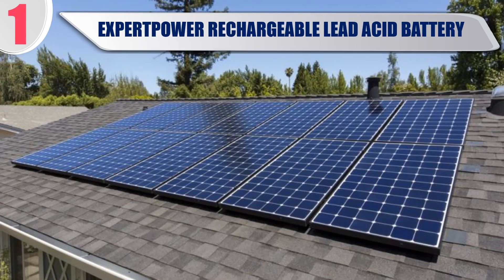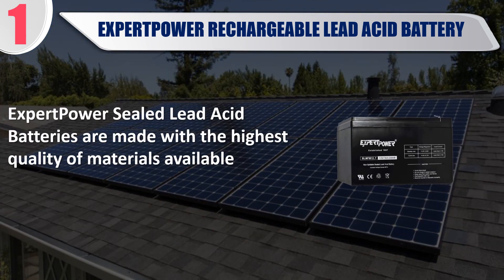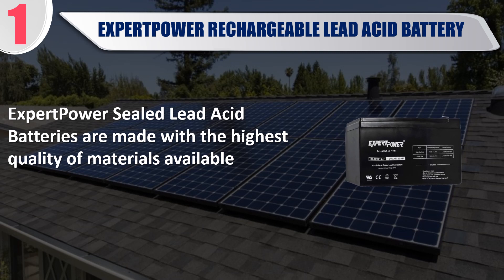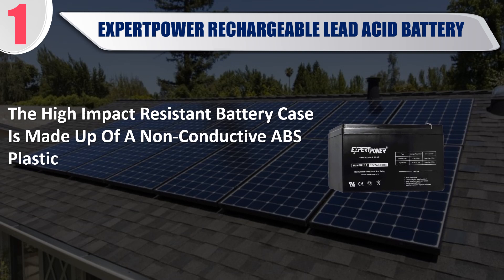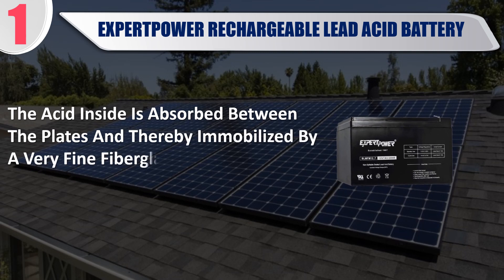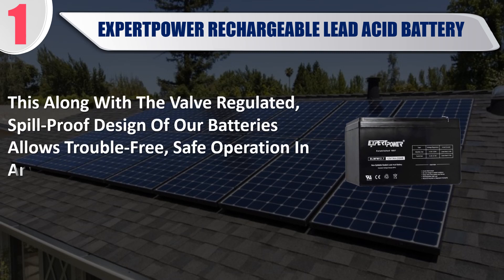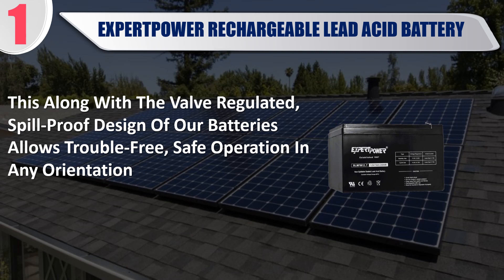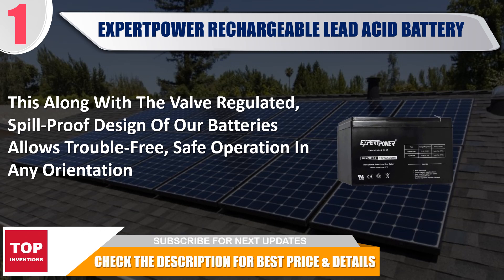Best of 1: Expert Power Rechargeable Lead Acid Battery. Expert Power sealed lead acid batteries are made with the highest quality materials available. The high-impact resistant battery case is made of non-conductive ABS plastic. The acid inside is absorbed between the plates and immobilized by a very fine fiberglass mat. This, along with the valve-regulated, spill-proof design, allows trouble-free, safe operation in any orientation. Check the description for best price and details.